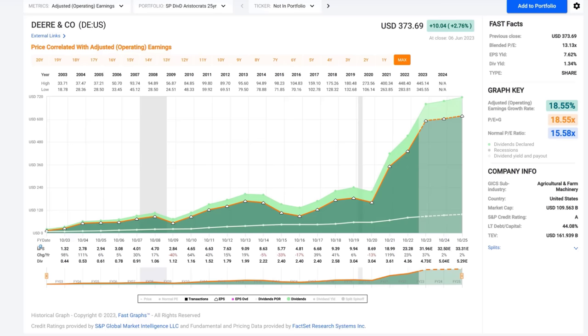Deere & Company is clearly a cyclical stock, as you can tell by looking at its operating earnings going back to 2003. You can see there are periods where earnings dip and then rise and then dip and then rise. We've had very strong earnings recently, and a lot of that has to do with more than a trillion dollar infrastructure spending that we feel Deere and Caterpillar are going to participate in.